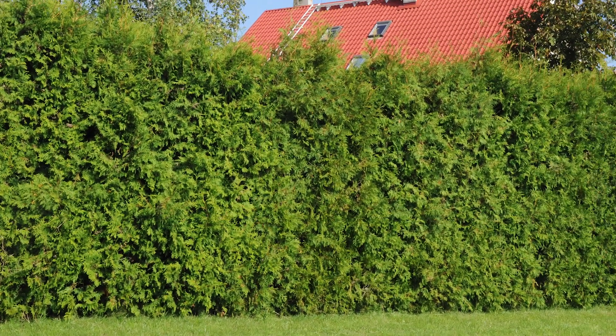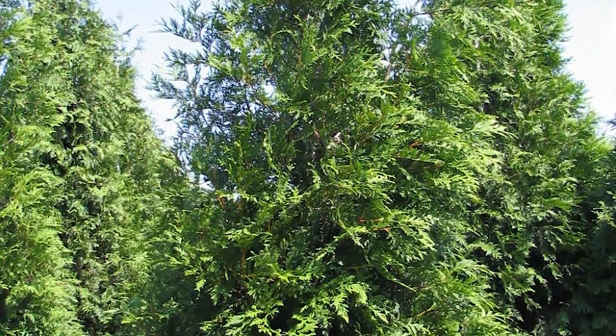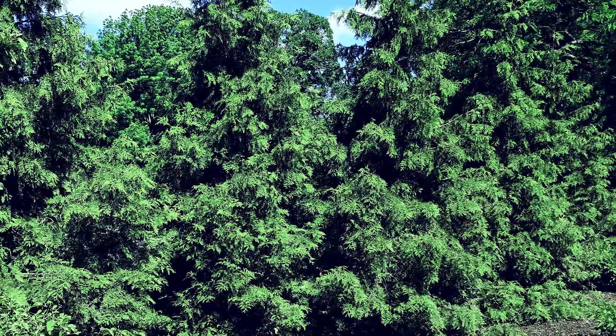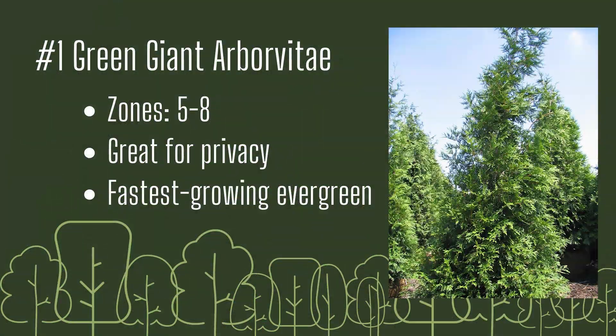And number one: Green Giant Arborvitae. Green Giant is our most popular privacy tree for good reason. It grows an amazing three to five feet per year, making it one of the fastest growing evergreen trees. Its enticing cedar-like aroma and soft dark green foliage create a beautiful living wall shielding you from unwanted views, noise, and wind. You can't go wrong with a Green Giant Arborvitae. Growing zones five through eight, great for privacy, and one of the fastest growing evergreens.